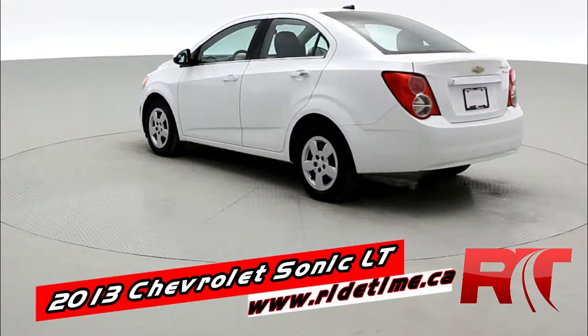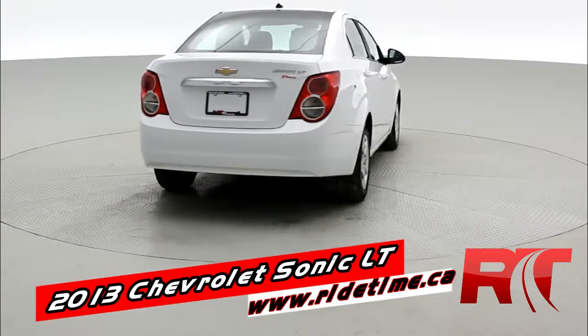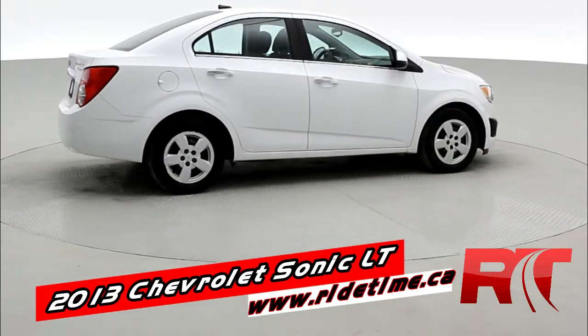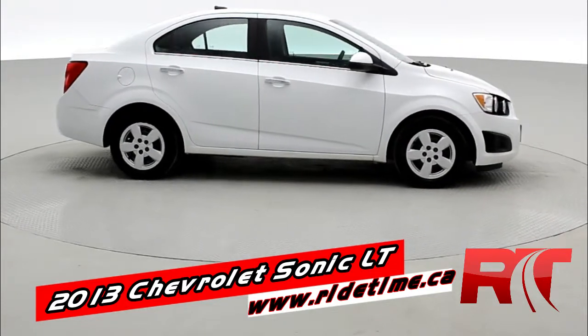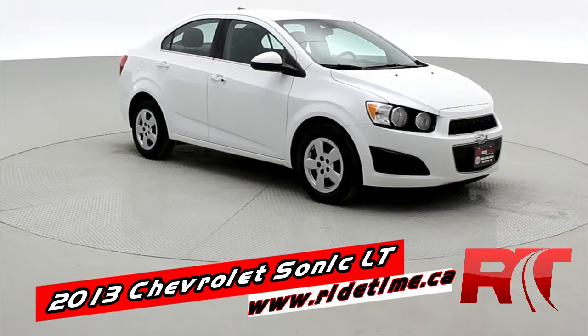Chrome door handles, color matched side mirrors. It's showing in Summit White. It's got some nice chrome on the rear tailgate. That shark fin up top is actually the antenna. It does have wheel covers. Price is under nine grand — this is tremendous value.